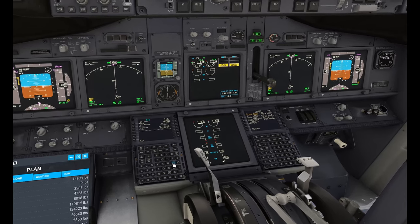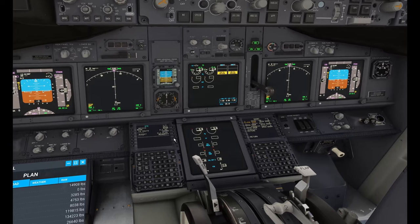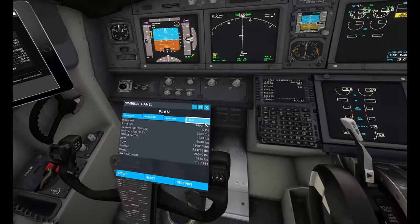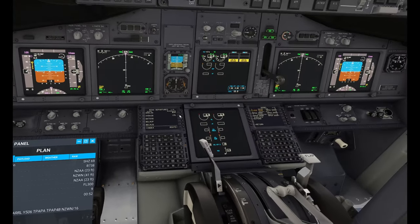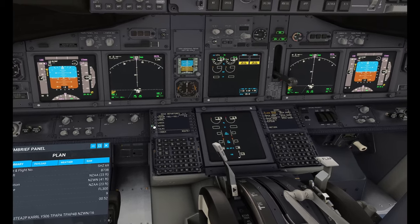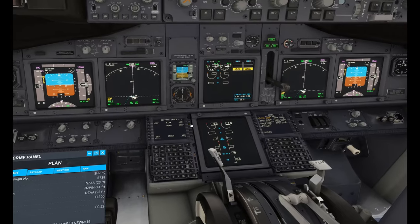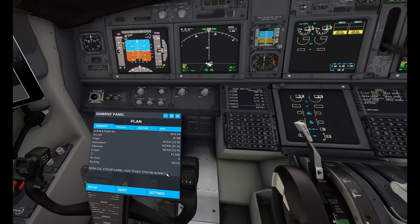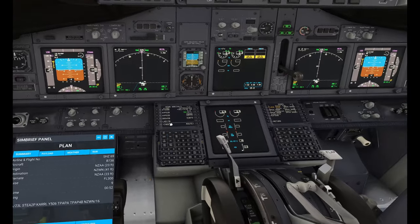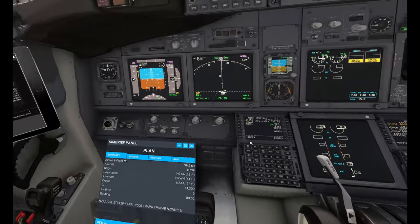NZWN is Wellington. We will be Shadow 69, SHZ69 — putting that in. Going to arrivals and departures: we are departing on runway 23 Left on the STEED2P SID out to CARL. For our arrival, we're landing runway 16 ILS-Z, and we will be coming in on the TPAP4B — TPAP Foxtrot Bravo arrival.